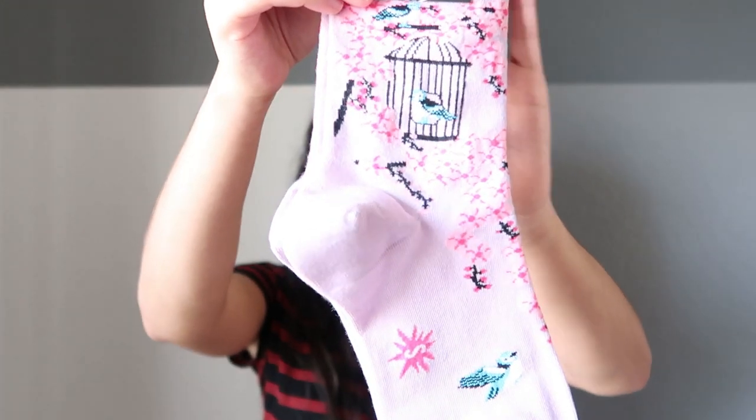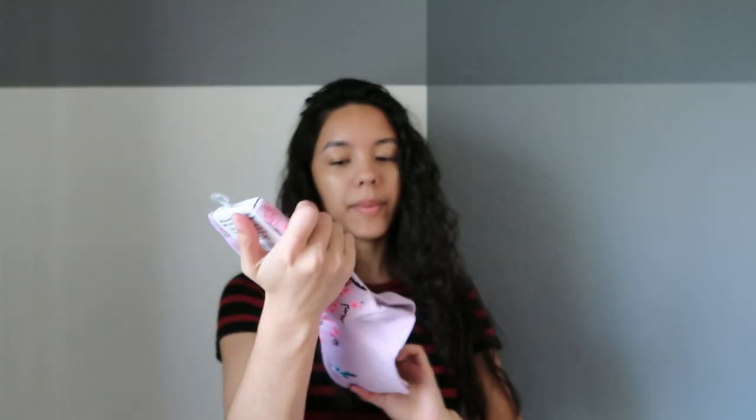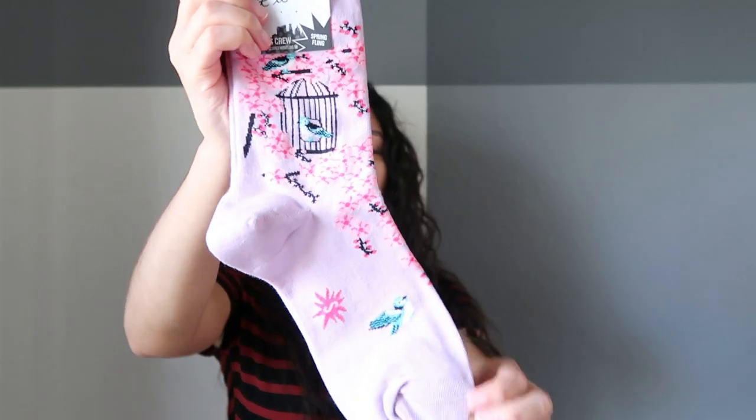In this bag we have Spring Fling — it's like cherry blossoms and then a little hummingbird, or maybe just a regular bird, in a bird cage. These are really cool. I like the purple color; purple is my favorite color, so it's really pretty. Those are crew socks.